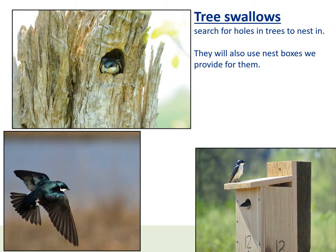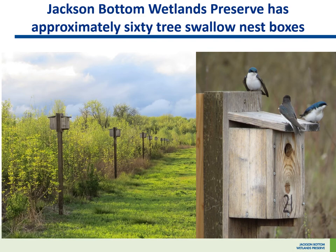Tree Swallows search for holes in trees to nest in. They will also use nest boxes we provide for them. Jackson Bottom Wetlands Preserve has approximately 60 tree swallow nest boxes.